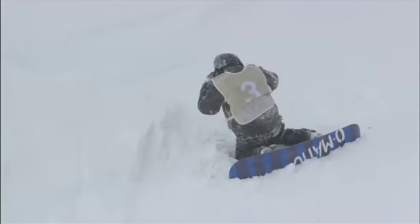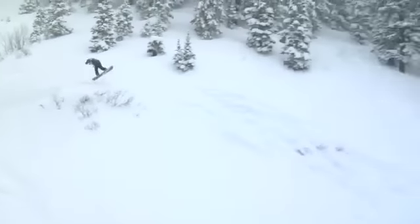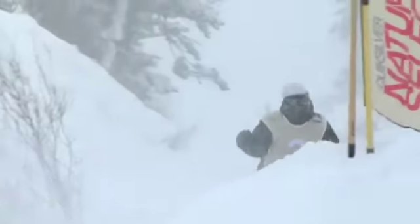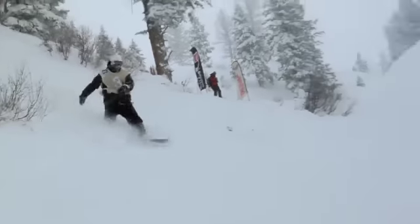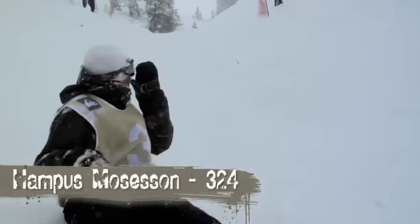Hompas is going to take a little breather here as he adjusts his goggles, and coming into the last hit for his run. Not a lot of deep powder in Sweden — every time I talk to him, this guy is telling me about these little resorts that are really icy with a ton of jumps. So it's a wonder a kid like this can come out and do so well off of big backcountry booters and really deep powder. Hompas Mosesen with a 324.